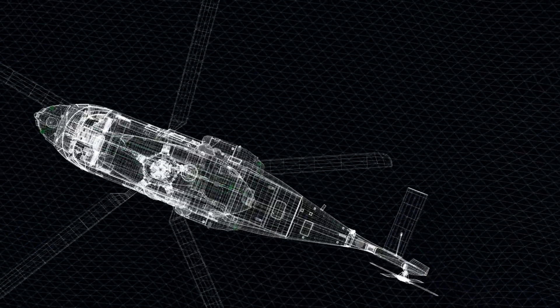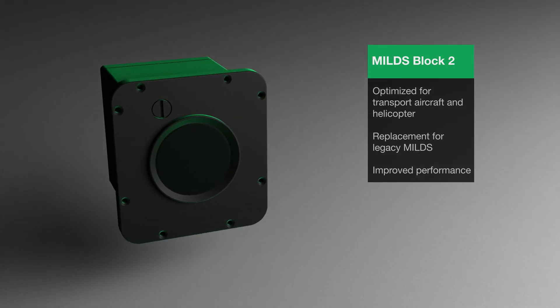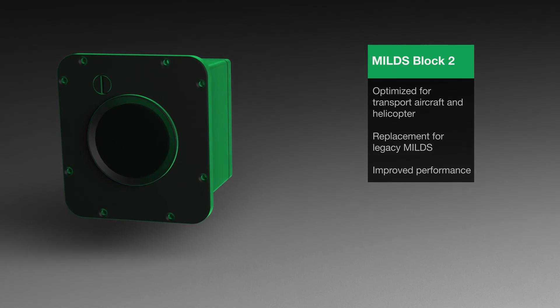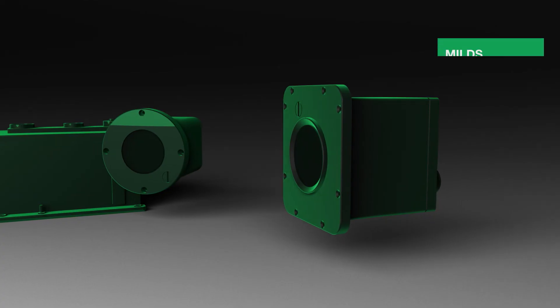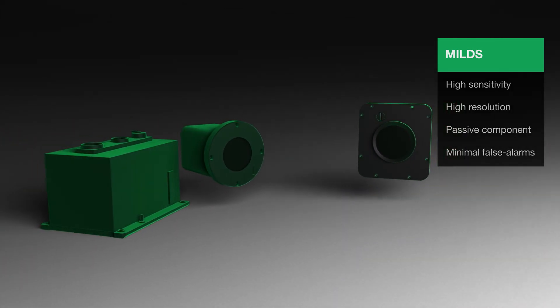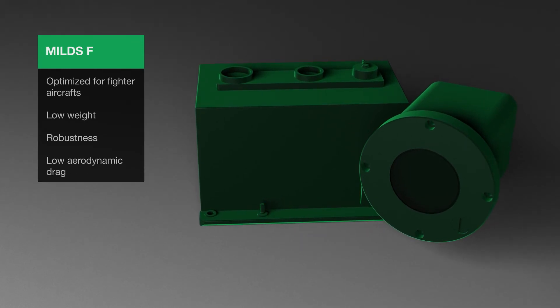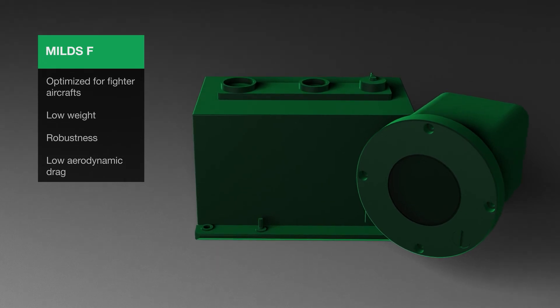There are two different system architectures. Miles Block II is available as a performance-improved plug-in replacement for legacy Miles, and is primarily focused on helicopters and transport aircraft. Miles F, with its robustness, size, and low aerodynamic drag, was primarily developed for fast platforms like fighter aircraft or transport aircraft.